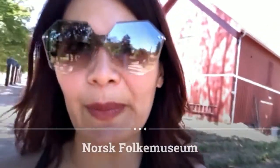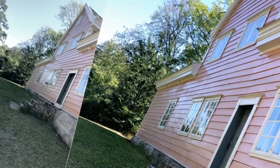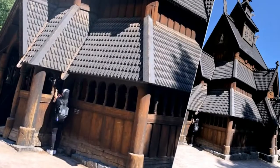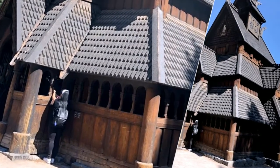The Norwegian Folk Museum is an open-air museum representing Norwegian history from the 1500s up until the present day. There are about 160 historic homes on the actual grounds.